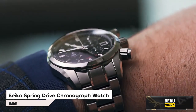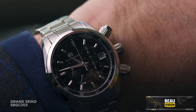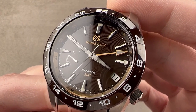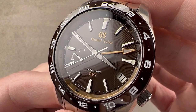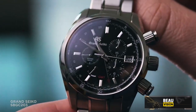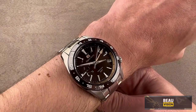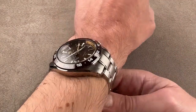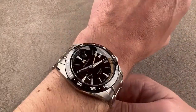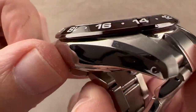Number 5 is the Grand Seiko Spring Drive Chronograph Watch with a brown dial, a grey titanium case and matching bracelet, and a black titanium bezel. The dial features silver-tone hands and index markers. It has an analog chronograph display powered by the caliber 9R96 automatic movement, a scratch-resistant sapphire crystal, and a screw-down crown. The case is 44.5mm with a 23mm band width and a deployment clasp with push-button release. Water-resistant to 200m, its functions include chronograph, date, GMT, second time zone, and hour-minute tracking, with Japanese movement.